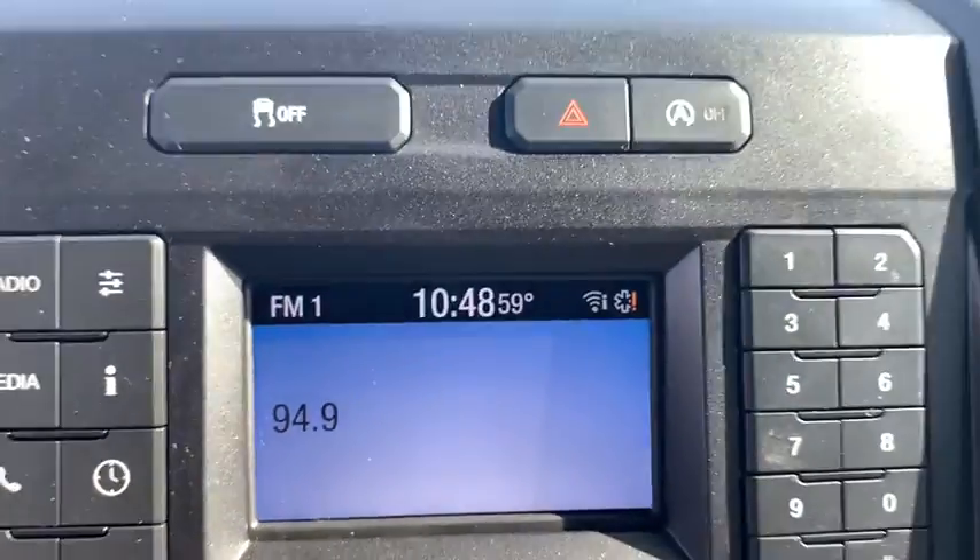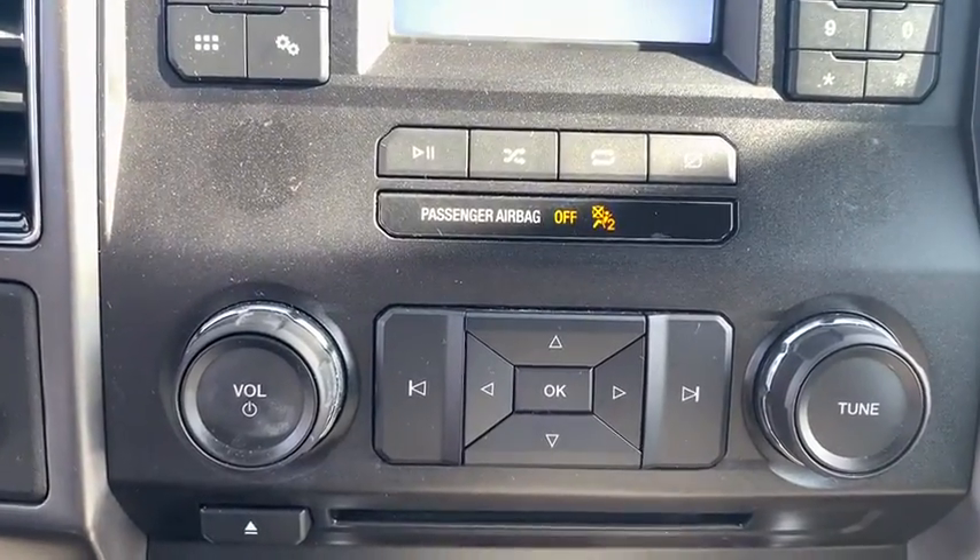Tachometer, driver vanity mirror, front reading lamps, tilt steering wheel, and passenger vanity mirror.